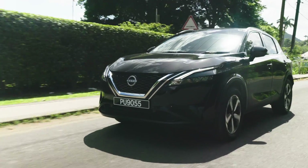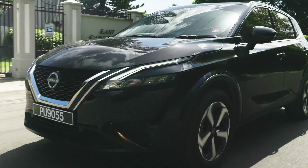The e-Power vehicle benefits from lower import duties and excise taxes compared to non-e-Power models.